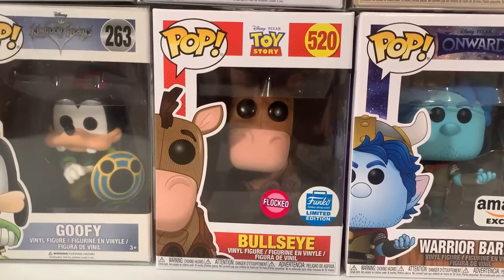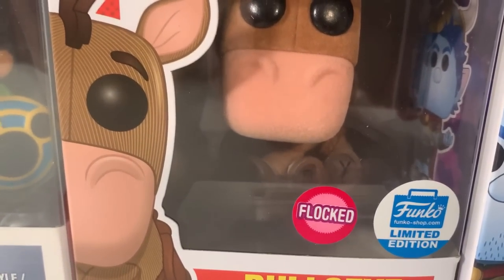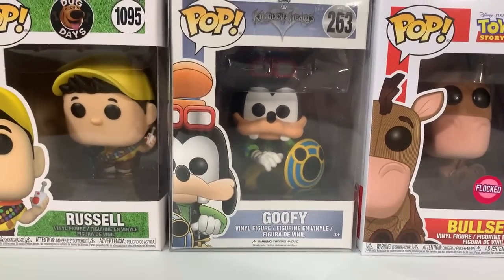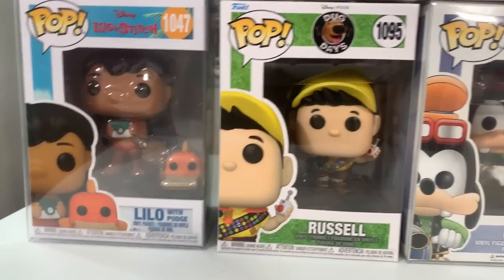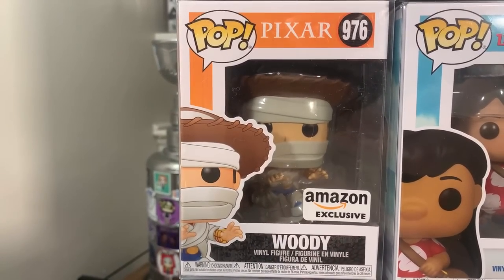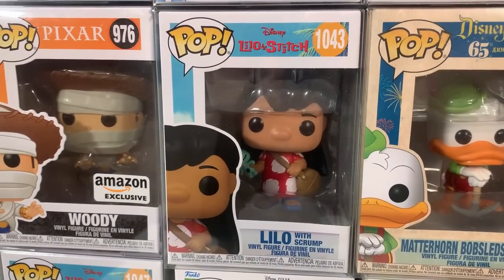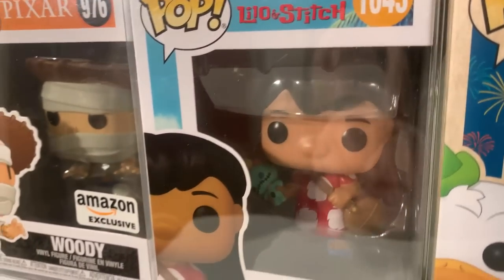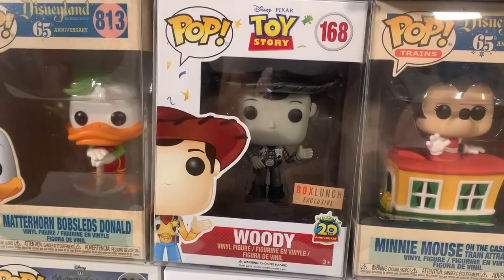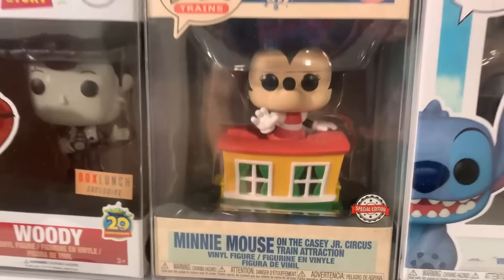We absolutely loved Onward. One of my favorites is the Flocked Funko Shop exclusive Bullseye from Toy Story — he actually has 'Andy' spelled out on his hooves, just like in the movie. Next to Bullseye we have Goofy from the Kingdom Hearts line, the new Russell, Lilo with Pudge the Fish holding a sandwich in its mouth, then Woody as the mummy from Amazon, and Lilo with Scrumph — you can actually see Scrumph in her hand inside the box. Then we have Matterhorn Bobsled Donald and the boxed lunch exclusive black and white Woody.